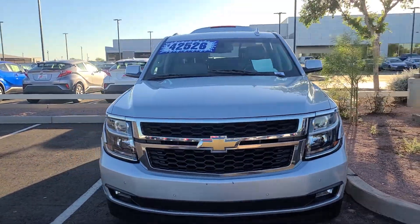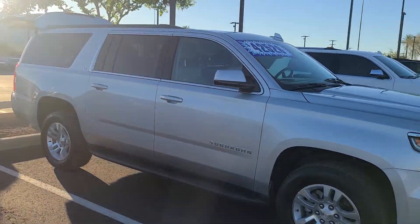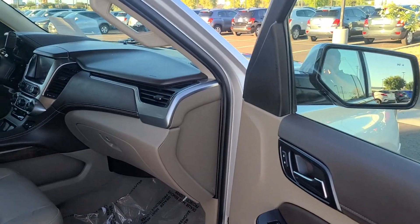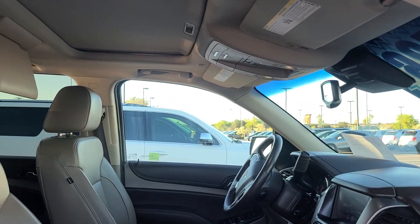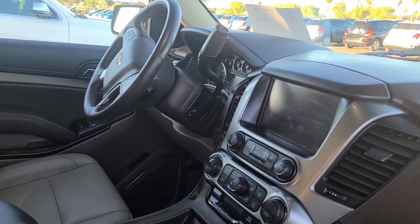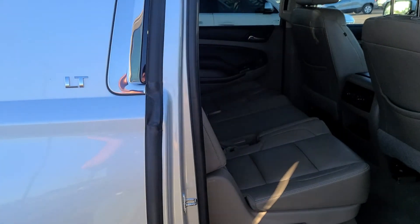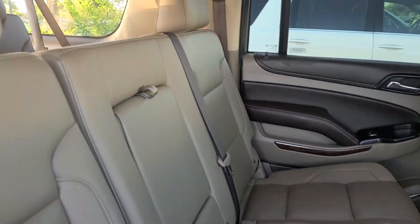Here's a quick video of the Suburban we're talking about. This thing has everything the Tahoe had — it's got the blind spot warning, the mocha interior, sunroof, DVD, Bluetooth, cruise control. I mean it's everything on it. The interior is super clean, super nice.